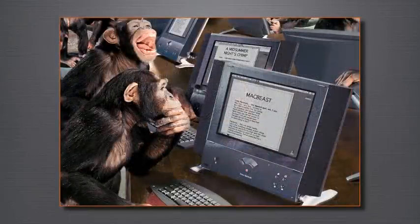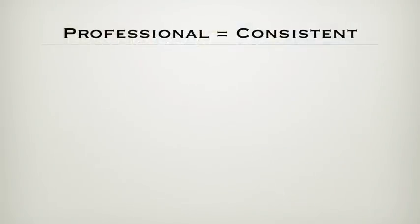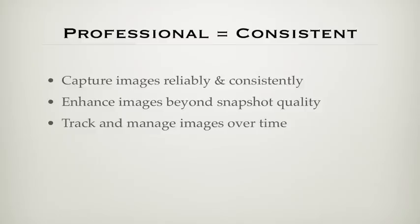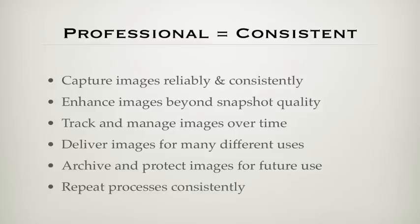The professional photographer has to be relied upon to deliver quality images on a moment's notice, time after time. He or she cannot rely on luck or a vast volume of captures to find the right image. If you're serious about photography, whether you aspire to be professional or not, you need to be consistent: capture images reliably, enhance images beyond the average snapshot, track and manage images over time, deliver images for many uses in print and online, and archive your visual assets for possible future uses — repeating these activities consistently over and over again.